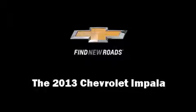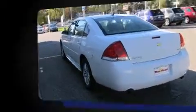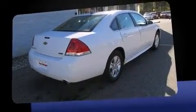Step into the 2013 Chevrolet Impala. This four-door sedan still has less than 15,000 miles. Under the hood you'll find a six-cylinder engine with more than 300 horsepower, providing a spirited yet composed ride and drive.